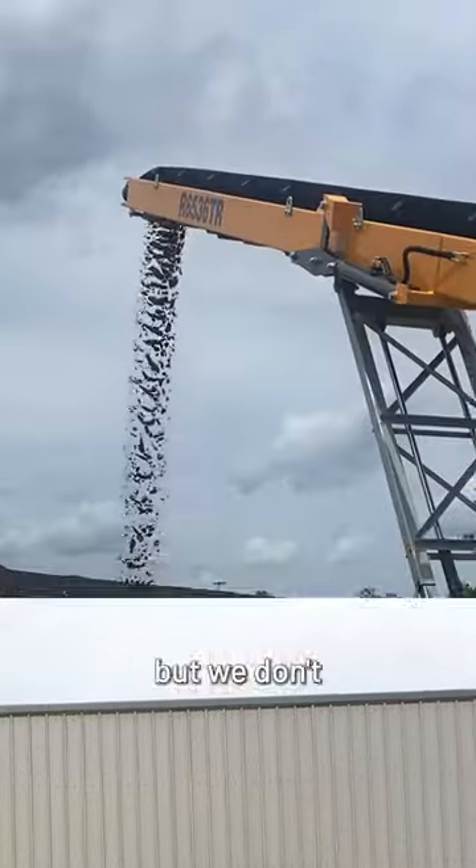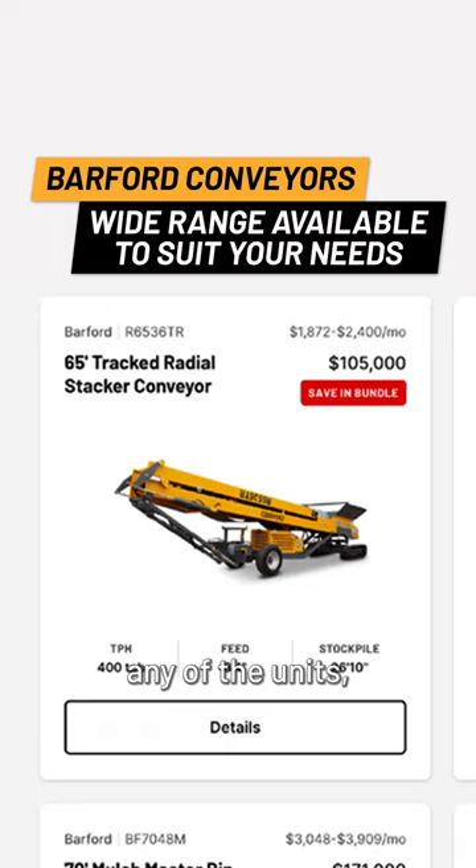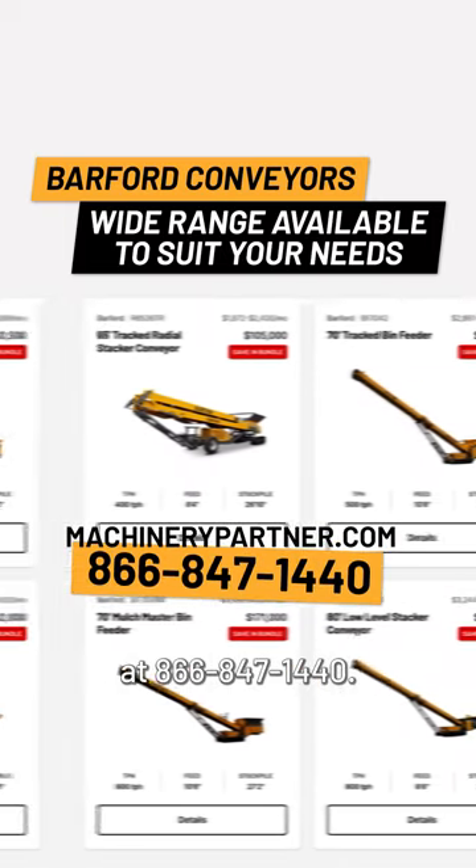We have a few of each unit in stock, but we don't expect them to be here for much longer. If you are interested in any of the units, call us at 866-847-1440.